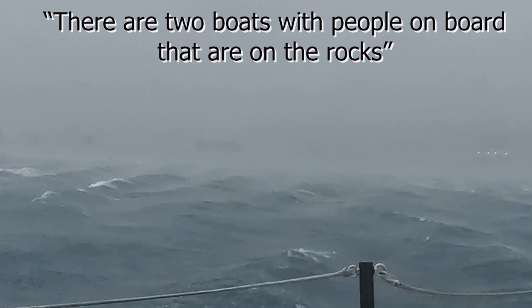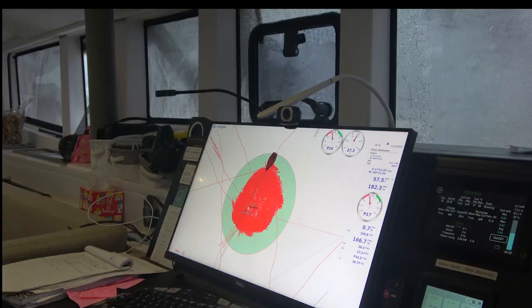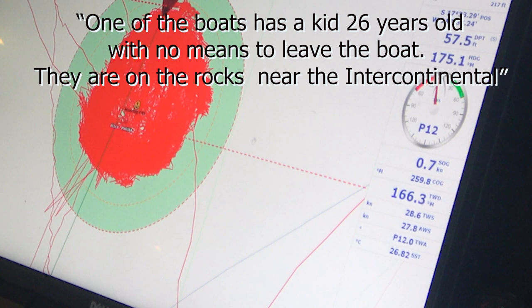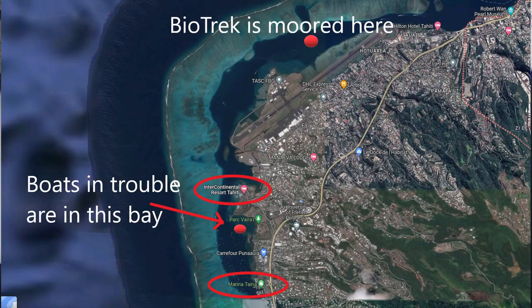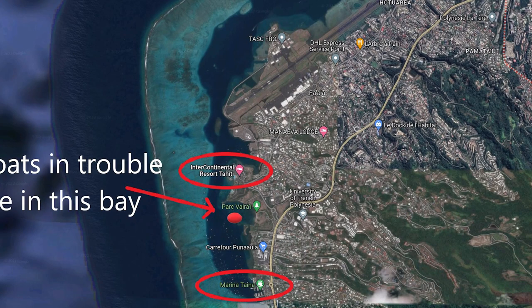On the VHF we heard confirmation: two voiliers have gone onto the rocks near the Intercontinental coast. There's a third boat coming down against the Intercontinental as well — three boats total. One of them has a young man of 26 who has no way to get off. Somebody needs to be rescued — they can't get off the boat that's on the rocks.